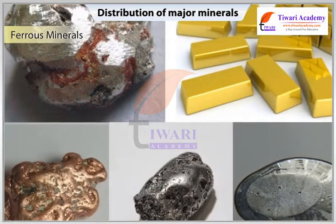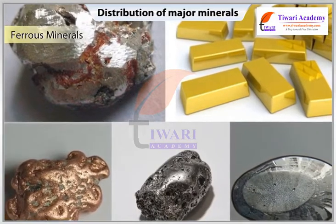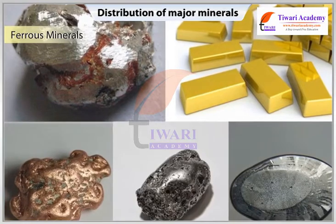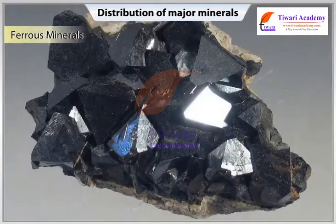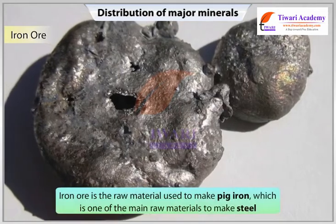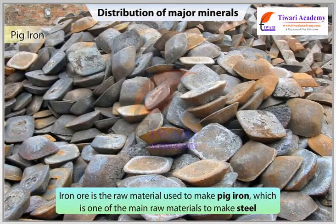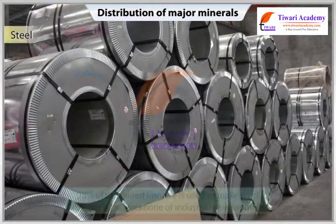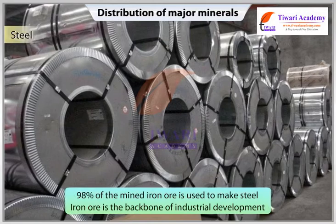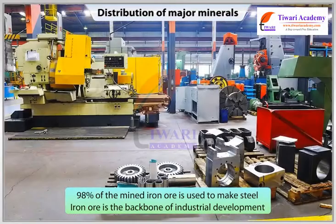Ferrous Minerals. About three-fourths of the total value of the production of metallic minerals of India comes from ferrous minerals. Iron ore is the raw material used to make pig iron, which is one of the main raw materials to make steel. Ninety-eight percent of the mined iron ore is used to make steel. Iron ore is the backbone of industrial development.